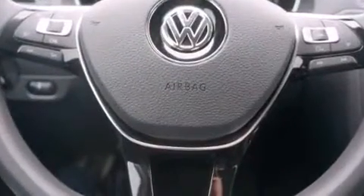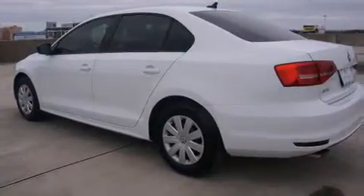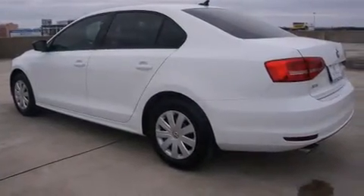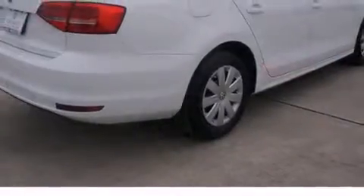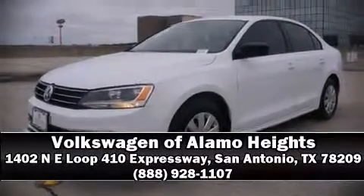Steering wheel mounted audio controls and four well-positioned speakers round out the audio experience. Side curtain airbags deploy in extreme circumstances, shielding you and your passengers from collision forces. Please don't hesitate to give us a call.